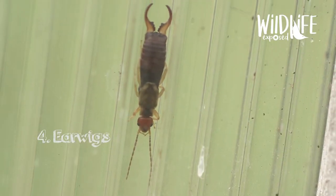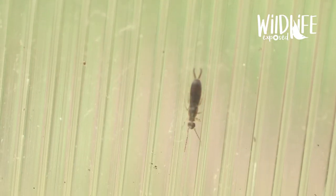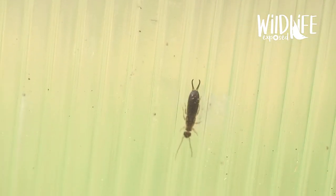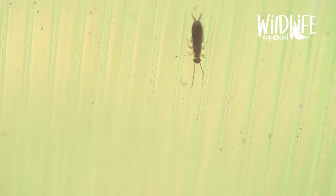Number four: earwigs. Earwigs are nocturnal, which means they come out at night time. They also have a pair of wings but you rarely see them flying, and they make surprisingly good mothers — they lay 30 to 50 eggs and look after them all through the winter. When they hatch, the mother continues to look after them until they can fend for themselves. Lots of people think that earwigs burrow into your ears and brain, but luckily that's just an old wives' tale.